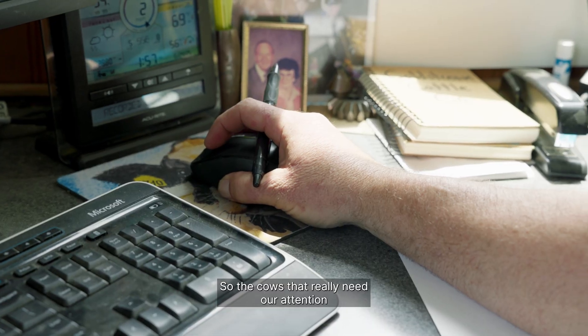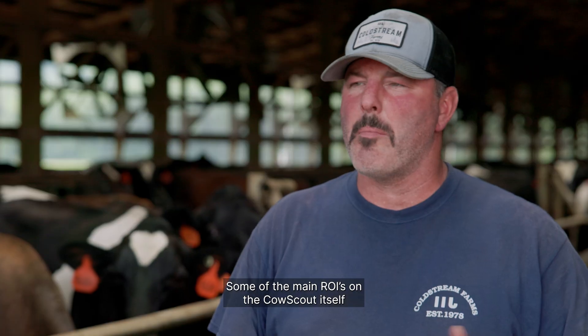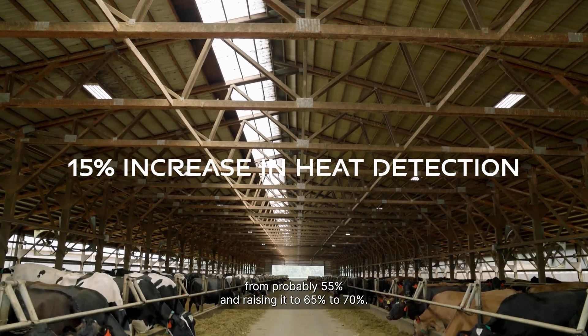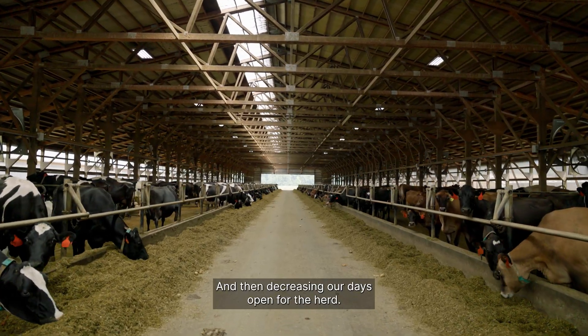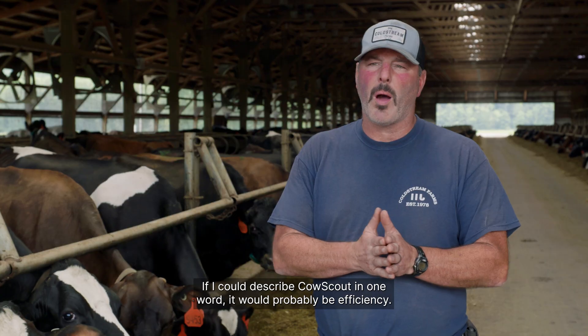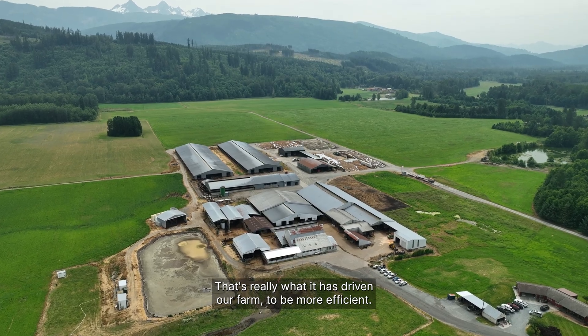The cows that really need our attention are the ones we're spending our time on. Some of the main ROIs on the Cow Scout: taking our heat detection from 55% and raising it to 65–70%, and decreasing our days open for the herd. If I could describe Cow Scout in one word, it would probably be efficiency — that's really what it has driven our farm to be.